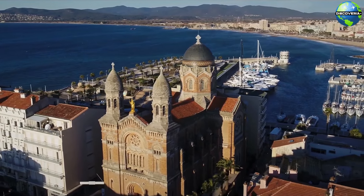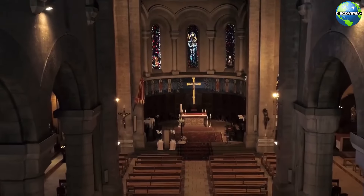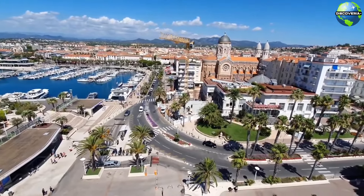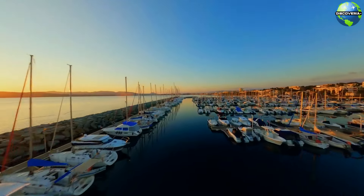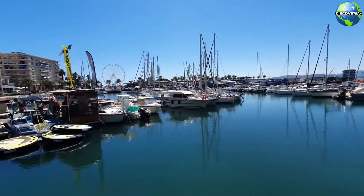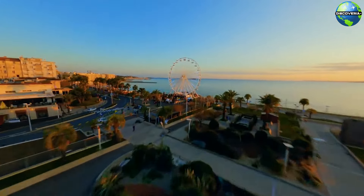A prominent landmark in St. Raphaël is the Basilique Notre-Dame de la Victoire, an impressive neo-Byzantine basilica built in the late 19th century. The basilica's striking facade and intricate interior, featuring beautiful mosaics and stained-glass windows, make it a must-visit attraction. The old port of St. Raphaël is a bustling harbour filled with fishing boats, yachts, and vibrant waterfront activity. The area around the port is a hub of restaurants, bars, and shops, where you can enjoy fresh seafood, local specialties, and lively entertainment. The old port's lively atmosphere and picturesque setting make it a focal point of the town's social life.